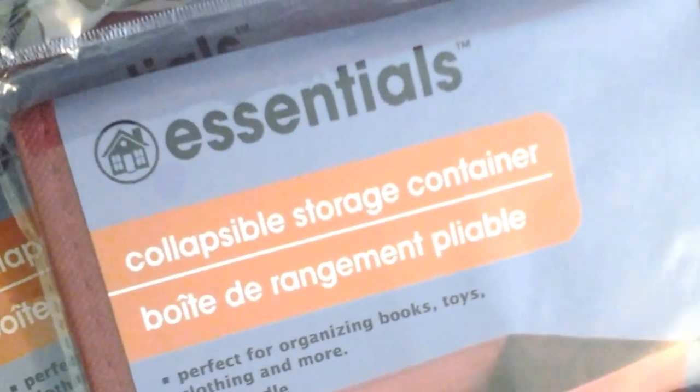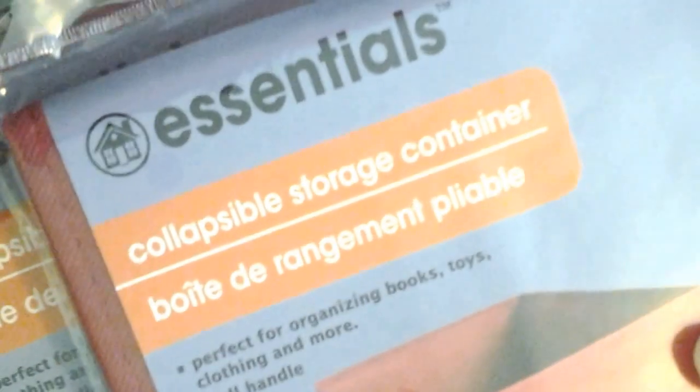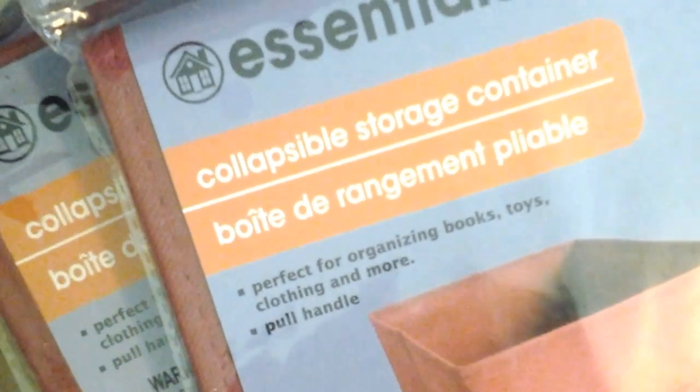The last thing I got were these two collapsible storage containers in a dark red. I use these all over my house — for pantry storage, in my laundry room, and here in my craft room. These were the only two in this color, so I was happy to find those.